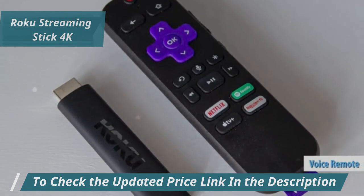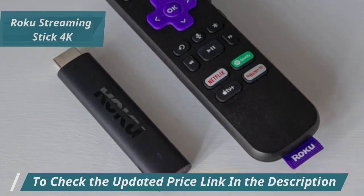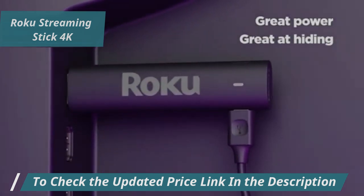Lost your remote in the couch cushions? No problem — just use your voice to make it beep. This stick isn't just stylish, it's practical too. It connects directly to your TV with a simple setup, eliminating clutter from bulky boxes and cables.